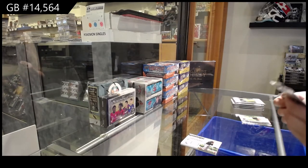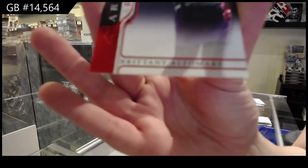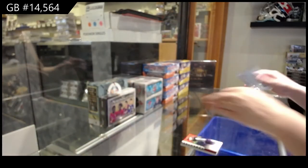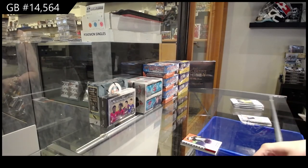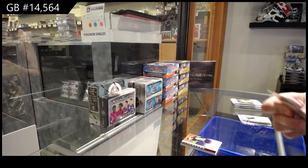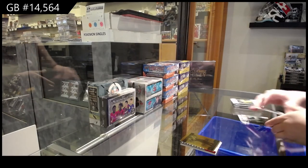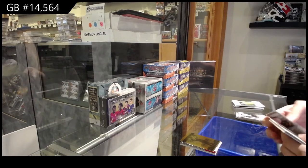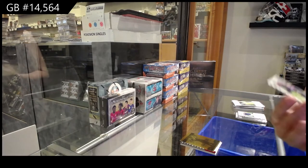We've got a rookie red number to 199 for the A spot of Brittany Altomare. An Aurum of Maria Utanguar — I don't think I said that right — but it's for the J spot. We've got a rookie number to 299 of Russell Knox.